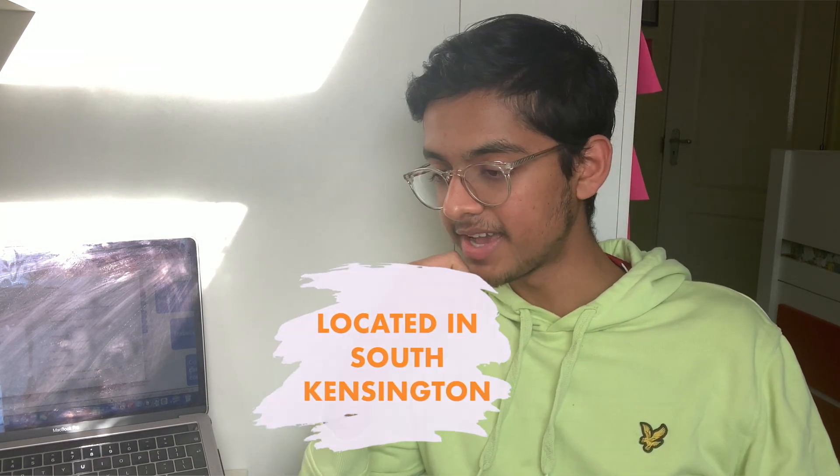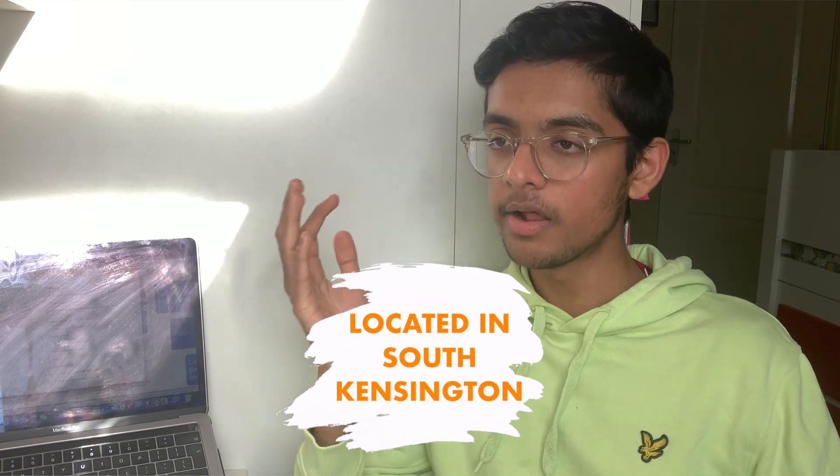Number one: it's in South Kensington, London. London is an amazing place — it's got the Science Museum, loads of great food places, fantastic sports venues, and it's one of those places in the world you've got to experience. To be able to learn there is amazing; you've got so many opportunities right on the doorstep of Imperial.